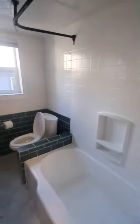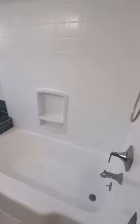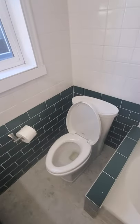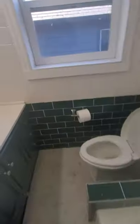This bathroom looks good — good shape, nice tile, has a fan that works. Right here it's a little tight, but it works. It's not huge — if I were to sit down, my knees would almost touch the cabinets there. But it's nice.